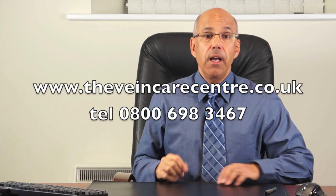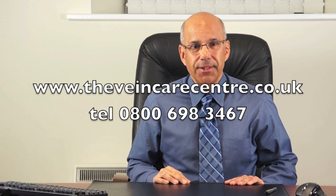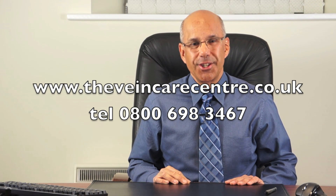I hope you have found this interesting. Do please subscribe to ensure that you get to see my next video on vein problems. Thank you for watching.